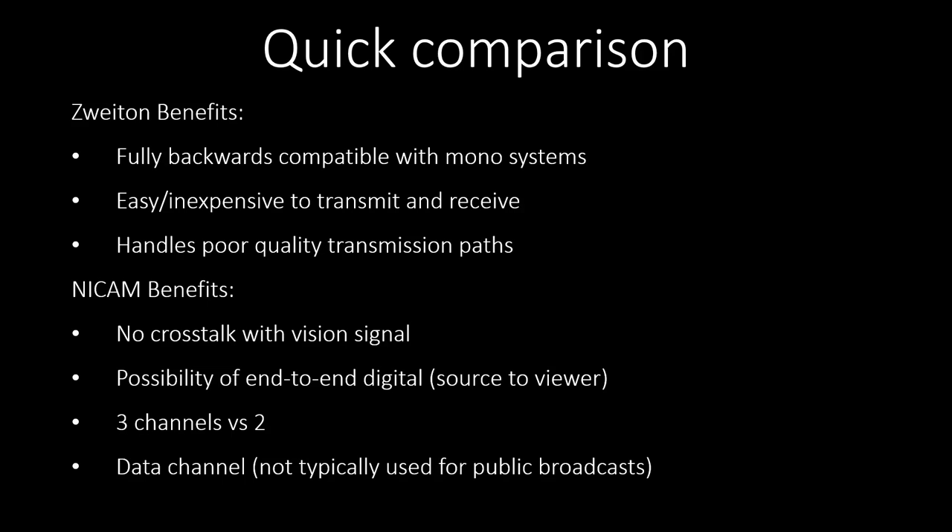Finally, and this is disputed, A2 stereo could be argued to be better at handling poor signal quality scenarios, where typically NICAM would drop out and the receiver would revert back to mono. Because A2 stereo is using that same underlying technology, at least there would still be stereo — though it may not be all that great. One of the biggest benefits of NICAM is that there is no possibility of crosstalk between the video and audio signals, and there shouldn't be for A2 stereo either. However, in the case of a particularly poorly designed or faulty receiver, this was sometimes a problem.